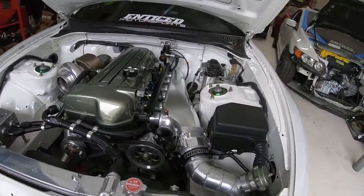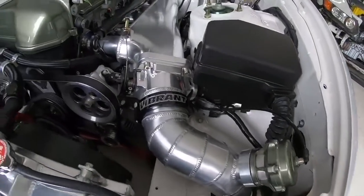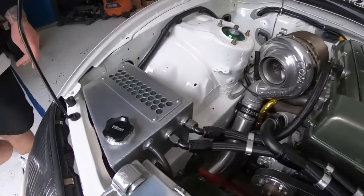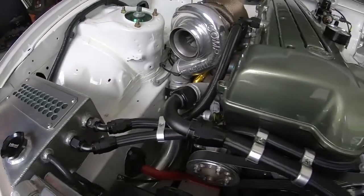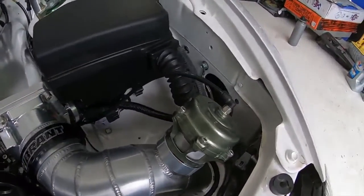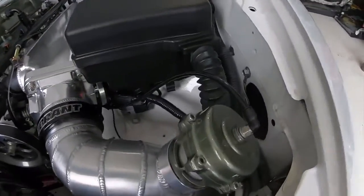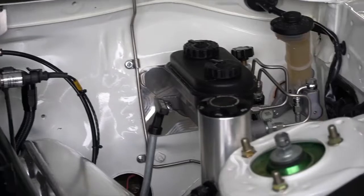Anything done to the intake? No, just stock intake. And what about the wastegates and blow-off valve? The wastegates are 44mm Tial wastegates — running two of them. The blow-off is a Tial blow-off valve as well, and we color-matched it to the valve cover. I like those subtle touches — this color combo is great, it flows really well with the white.